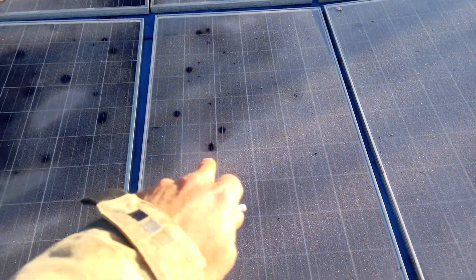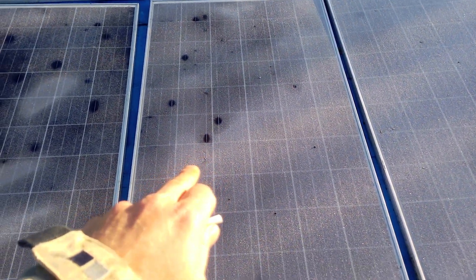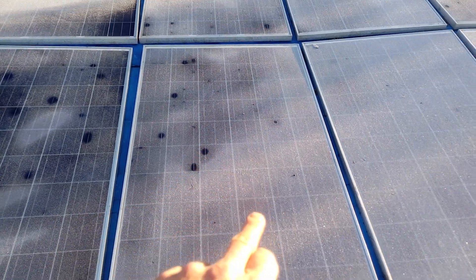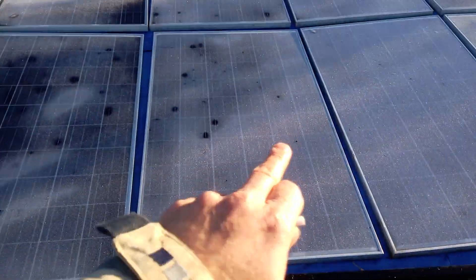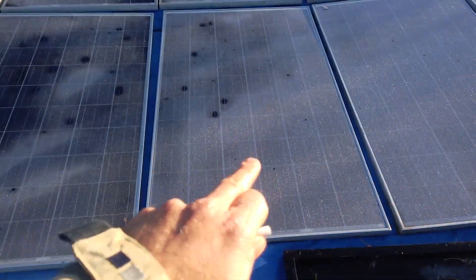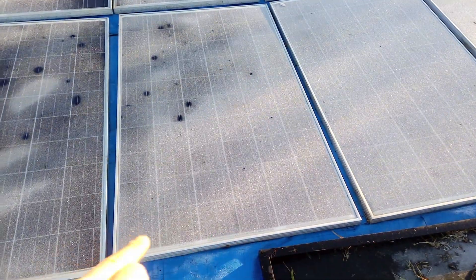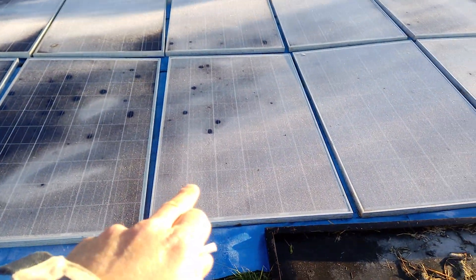Hopefully you can see this and hear me okay — there's just a quick rough and ready mobile phone recording. It's a bit windy, but these all came off of the house roof because we noticed a deterioration in what we were getting with the feed-in tariff, and things were dropping off quite severely.